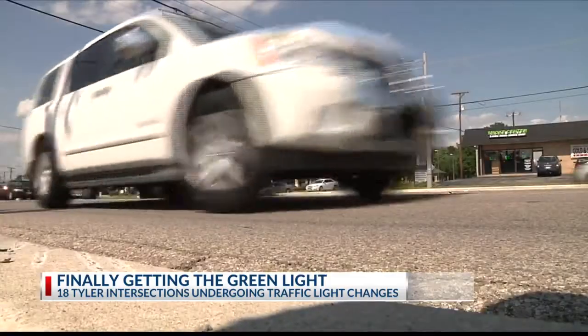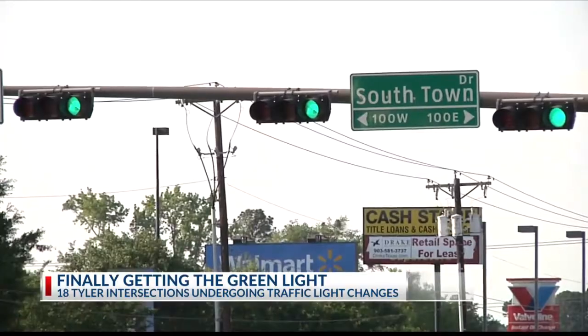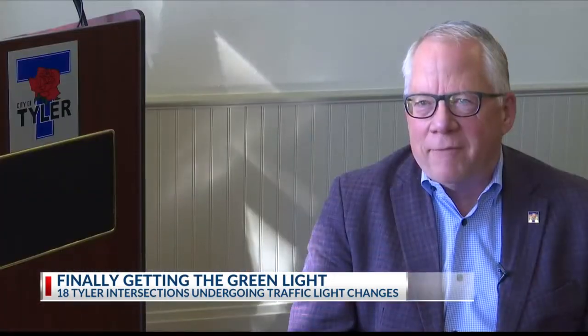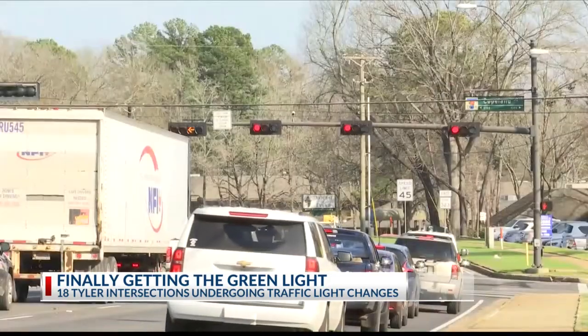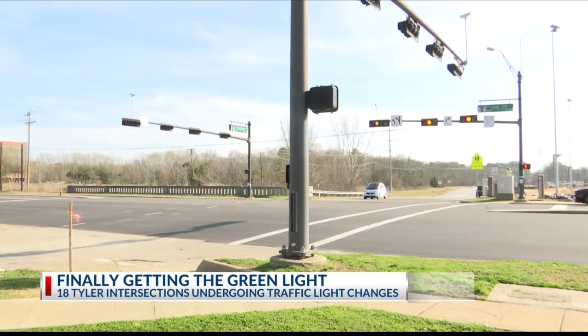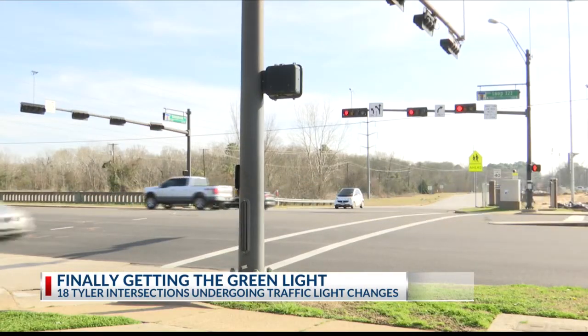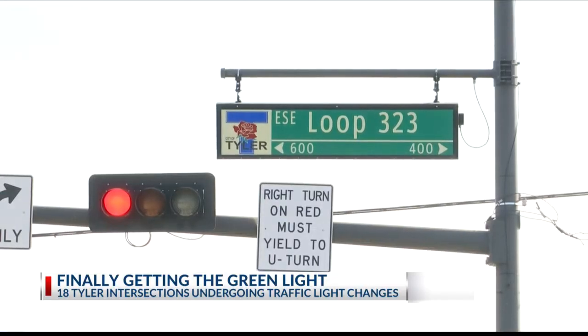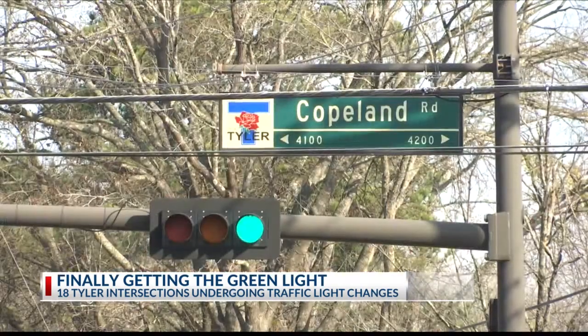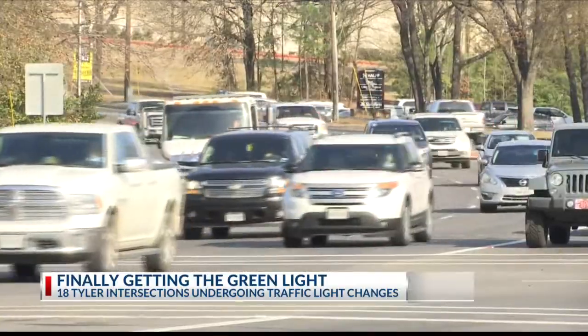It's an issue that city leaders have noticed, and on Wednesday they agreed to retime 18 of their busiest intersections. Traffic has been one of the number one complaints from citizens for the last six years plus. Back in April 2019, the city of Tyler hired Dallas firm Kimley Horn & Associates to review our traffic signal system. After reviewing the results of that year-long study, council members voted to move forward with a $108,000 contract to implement their suggested changes.